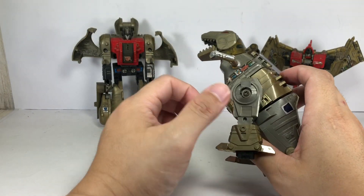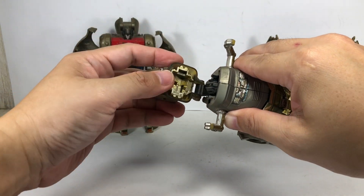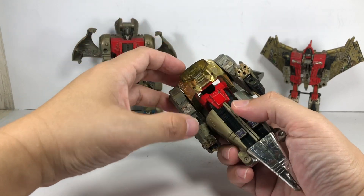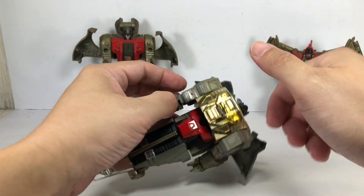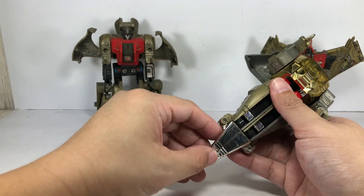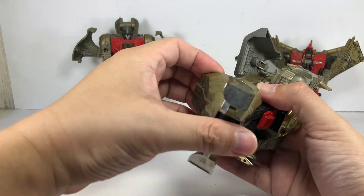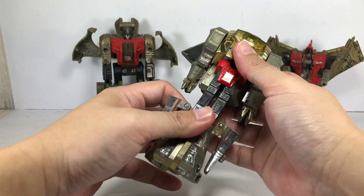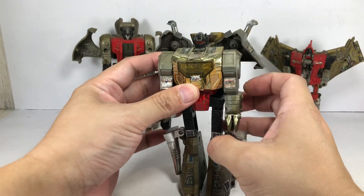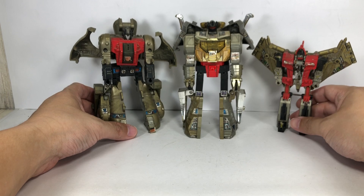Now on to the king of the Dinobots — Grimlock. Transforming him now. Look at that gold chrome — still hasn't faded much. You'd expect after all these 30-plus years that the chrome VAC metal paint apps would actually fade, but they're still there. The die-cast is still there. What else can you ask for? I lost all the weapons again — Grimlock had a great sword and a double-barreled gun.